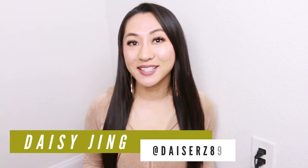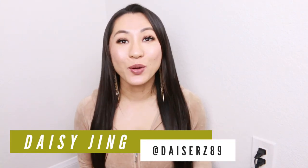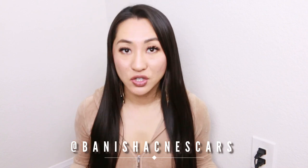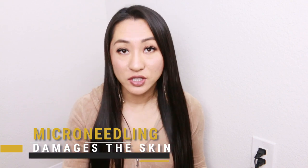Hello, perfect beauties! My name is Daisy and today I am going to be sharing with you myths and facts about microneedling. These were collated from some of our Banish soldiers' most frequently asked questions, along with questions I've seen reappearing in lives I do on the Banish Acne Scars channel, and questions you guys have in the comments.